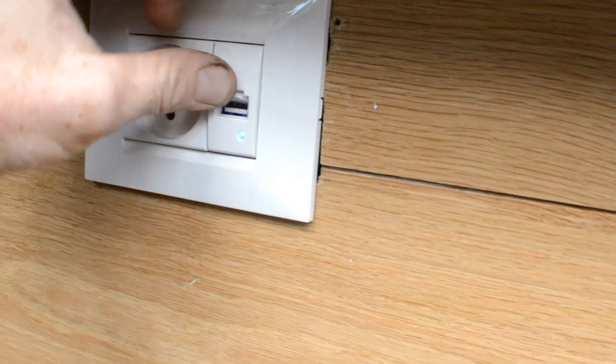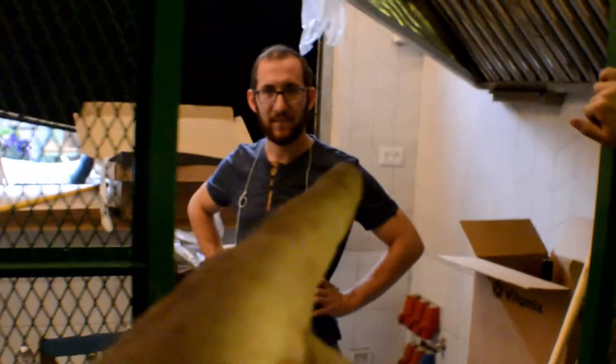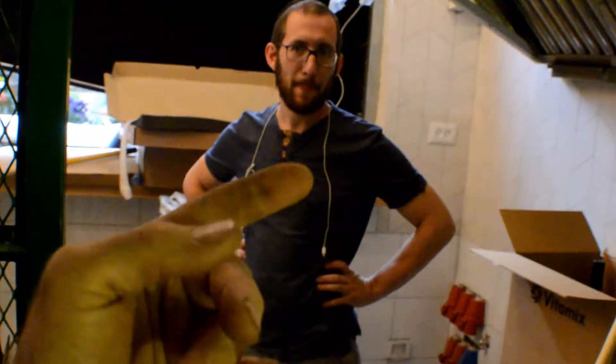Check this out — I think it has USB charging ports. That's awesome. We got this massive faucet hooked up. Most important thing — ice machine, baby. Ice machine's hooked up. Freddie, we're opening in how many days? Yesterday.